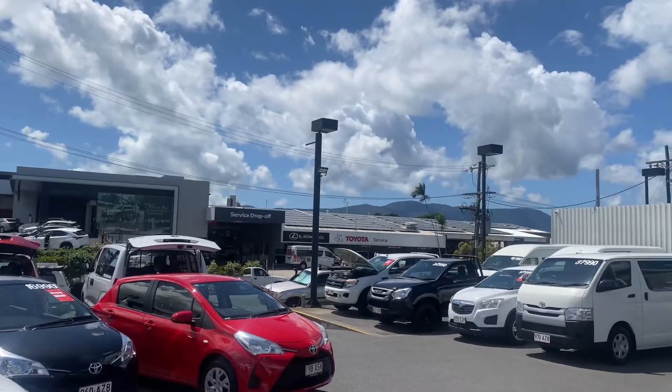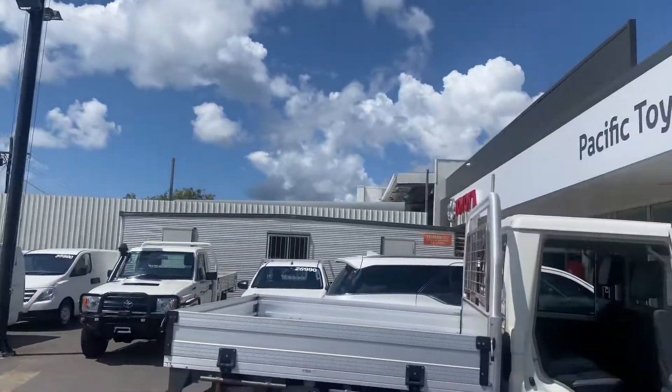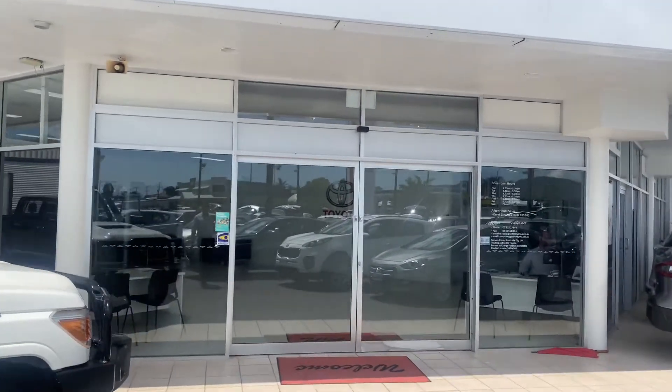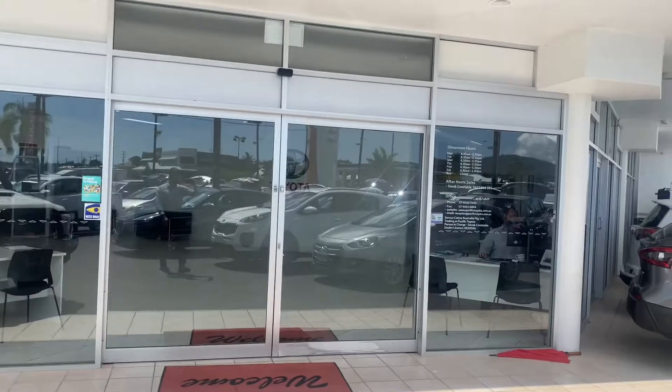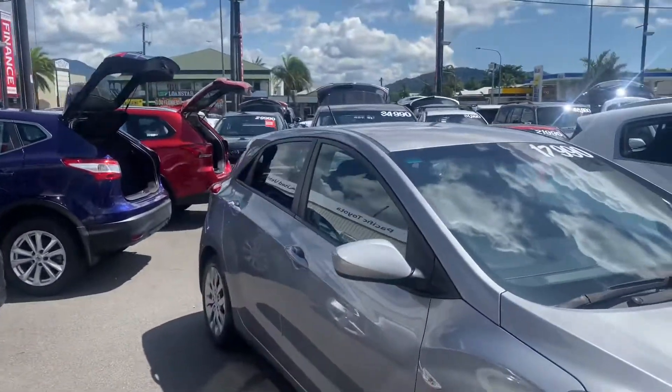Just across behind there is our service department — a very busy dealership. We're fortunate enough to have our own showroom here as well, where the photos get taken and where we do all our work. I'll bring you back towards the i30 and show you over the whole vehicle.